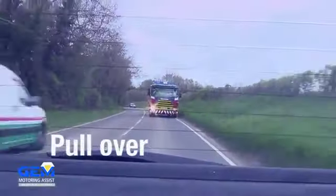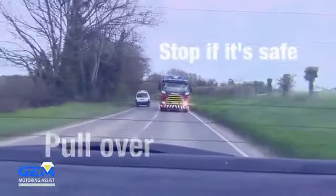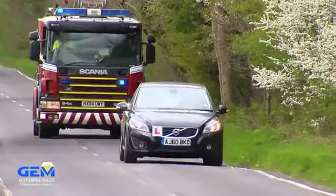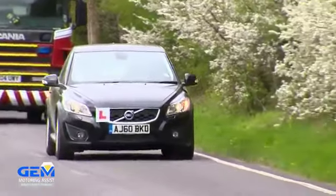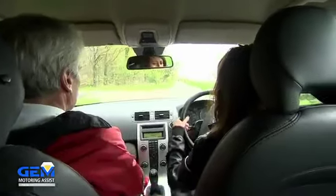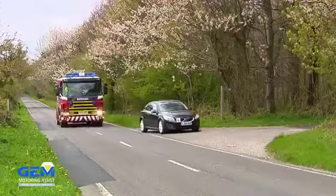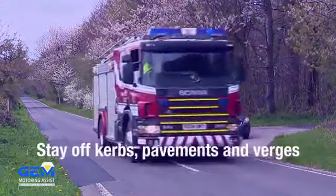Look for somewhere to pull over and stop if it's safe, even if the emergency vehicle is on the other side of the road. Use your indicators to show you're pulling over when there's no risk of causing confusion to other road users. Stay off curbs, pavements and verges.